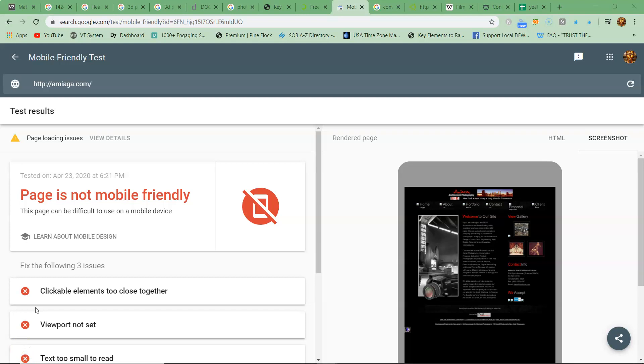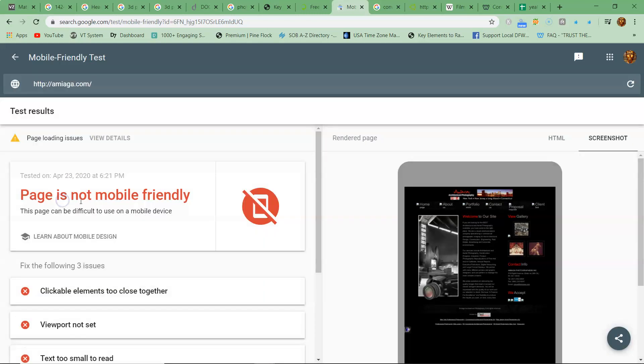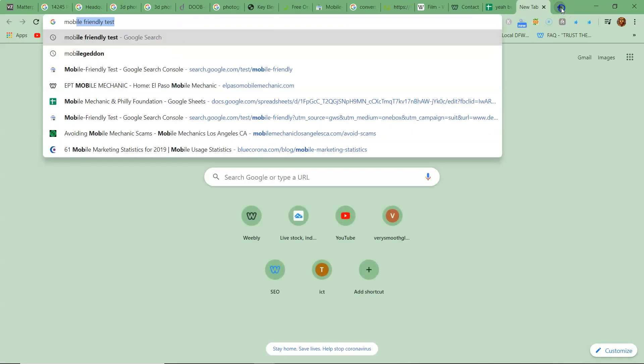I forgot to say something. I went to Google and you can type in 'mobile friendly test' — I put your URL in there and it says your page is not mobile friendly. Let me show you something real quick. I'm not a salesman, I'm just trying to show you something.